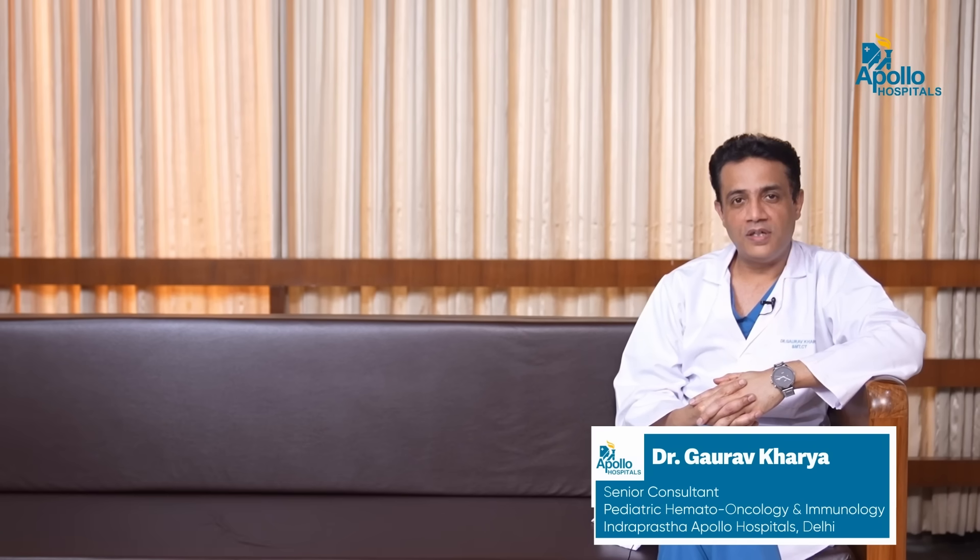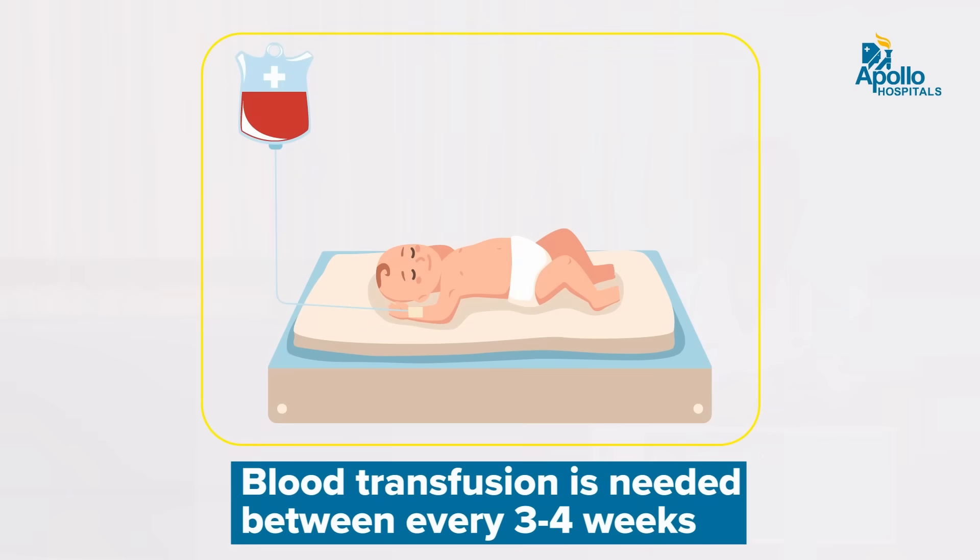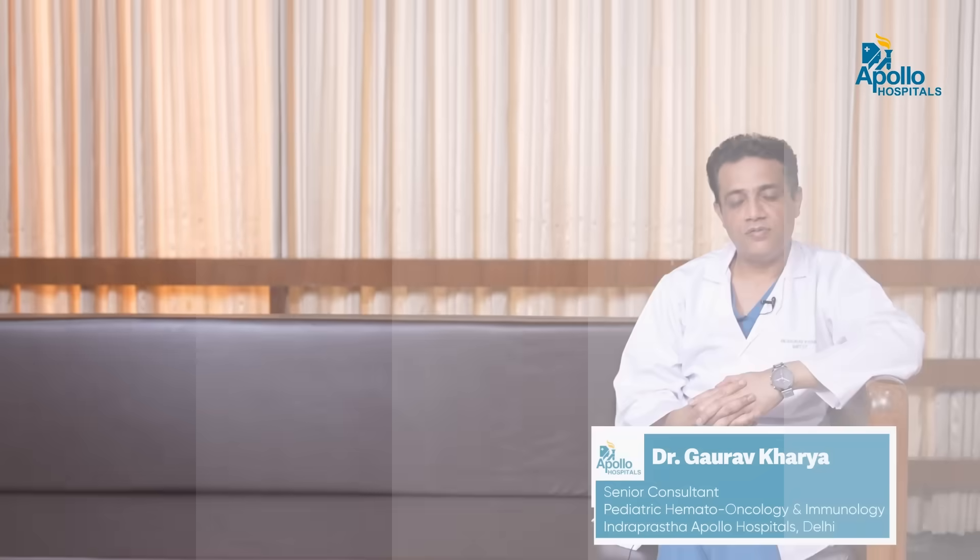Clinically, a child who is born with Beta Thalassemia Major — the usual life expectancy of a normal red blood cell is around 120 days. But in a child affected with Beta Thalassemia Major, this life expectancy of the red cell reduces to around 3 to 4 weeks. That is why these kids need blood transfusion at 3 to 4 weekly intervals.